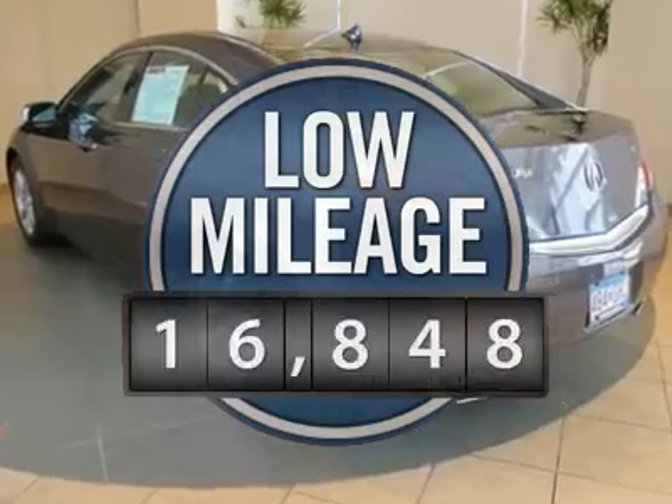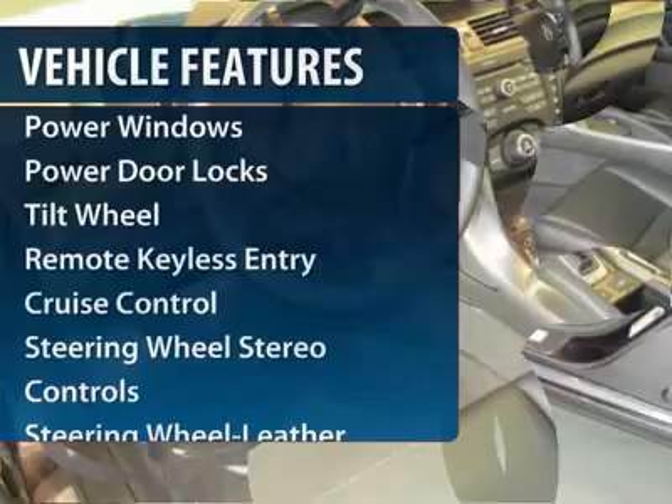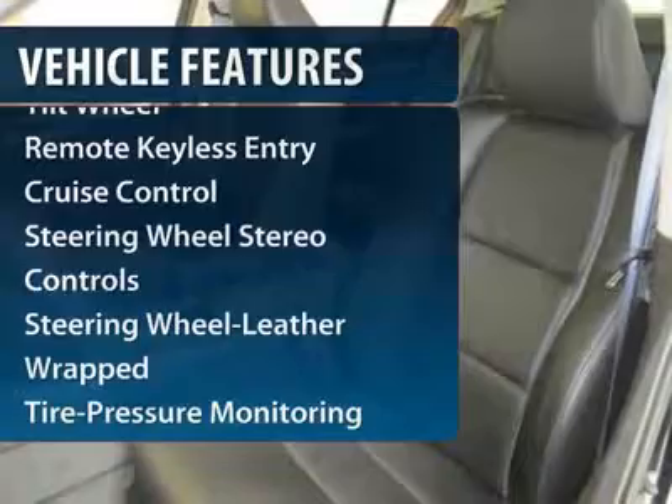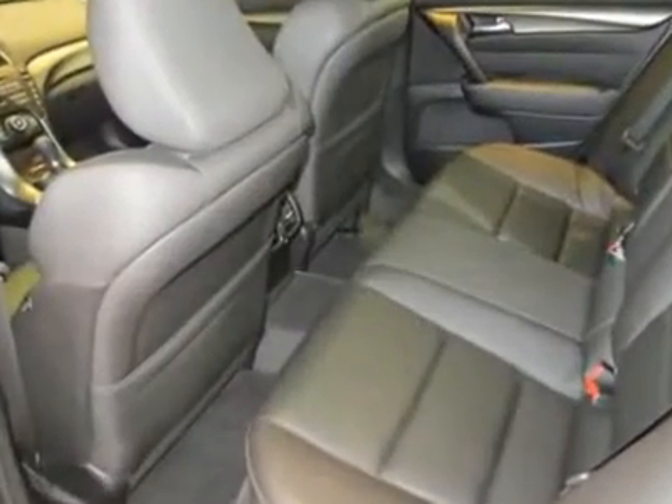This vehicle has less than 20,000 miles. Here are some of this vehicle's great options: traction control, anti-lock braking system, CD changer, power passenger seat, and Bluetooth wireless data link for hands-free phone.